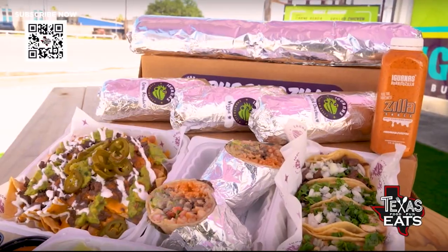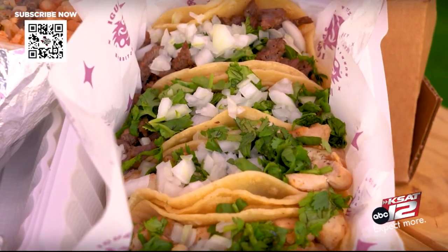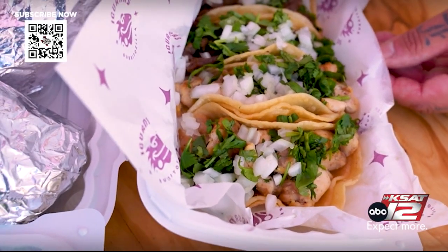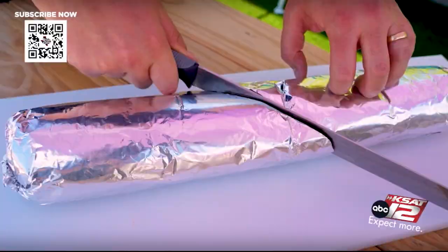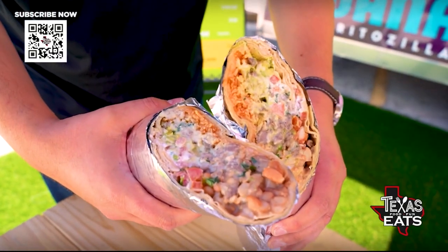Over here on the side, looks like you've got a couple different tacos going on. These are our street tacos — just your simple meat, tortilla, cilantro, and onions. You can squeeze some lime on there and put some of our Zilla sauce on there. This guy up here is the reason for the season — this is the Burritozilla. That's the one.